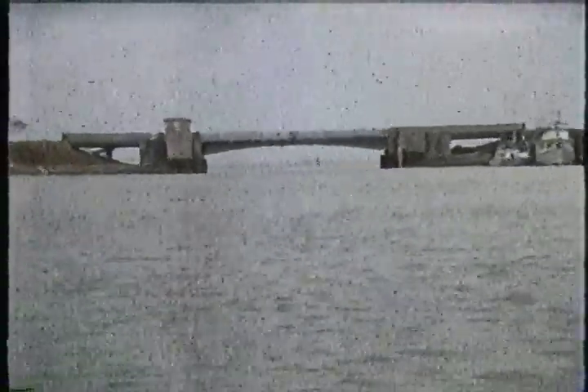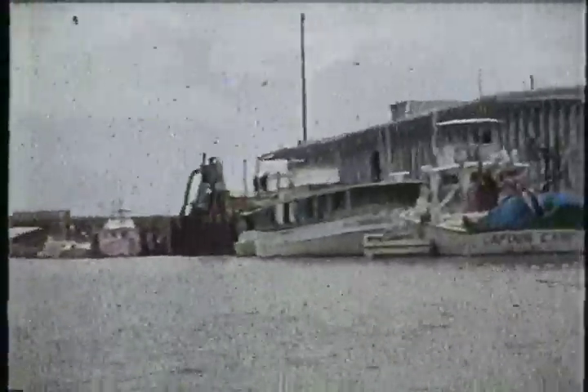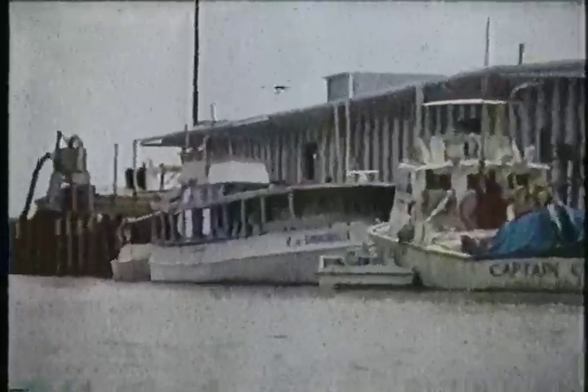There's the Gulf Ranger parked right over there. The Captain Carl — all kinds of names. They go through that drawbridge, out into St. Joe Bay, around the point, out into the Gulf of Mexico. And an old headboat — the Miss Carrabell. Probably been in here since the storm, came over here since that last hurricane.